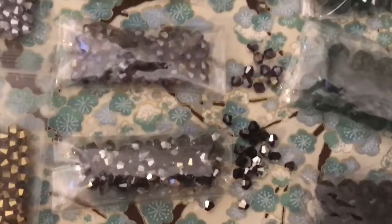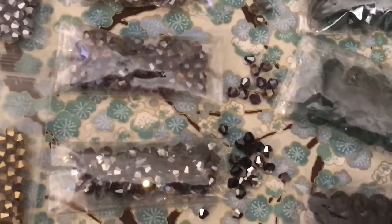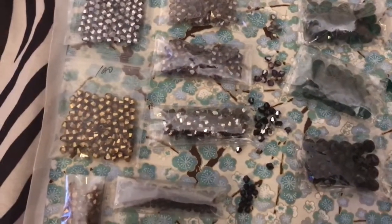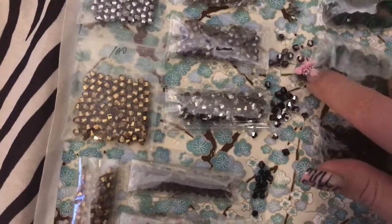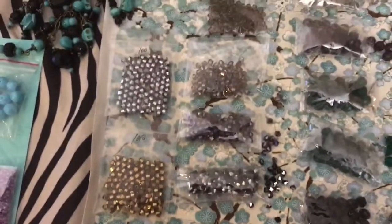So then these ones here were supposed to be purple. In my opinion I guess they do look kind of purplish, but they're more like brown and purple and black mixed. So they're not as purple as I thought they'd be.